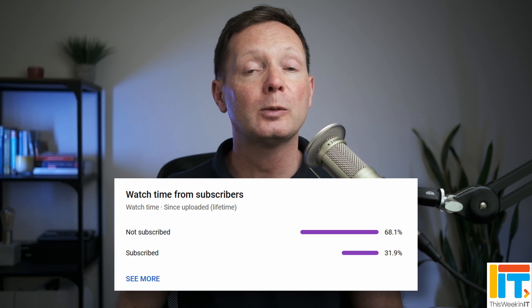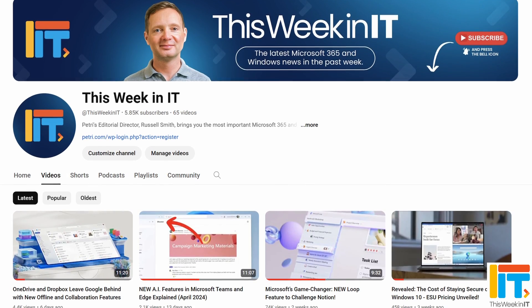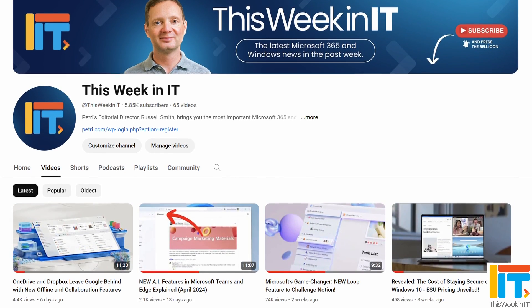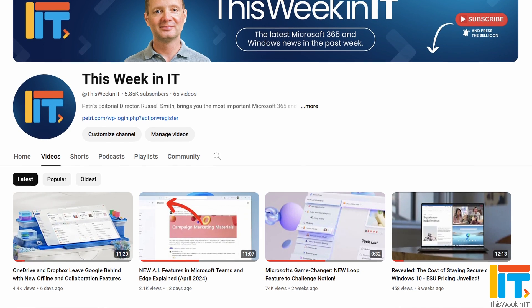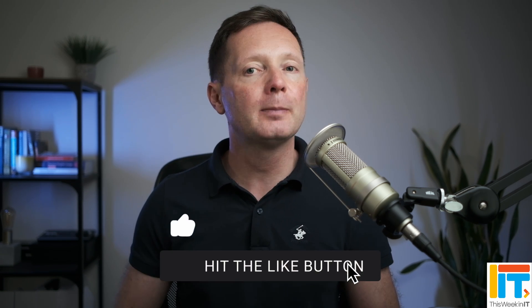But before I get started today, I've got a quick favour to ask you. About 68% of the people who watched last week's video weren't subscribed to the channel. As we go live today, we're on about 5,850 subscribers, and I'd love it if we could push that up to 6,000 this week. So if you'd like to help us achieve our goal, please subscribe to the channel and don't forget to hit the bell notification to make sure that you don't miss out on the latest uploads.